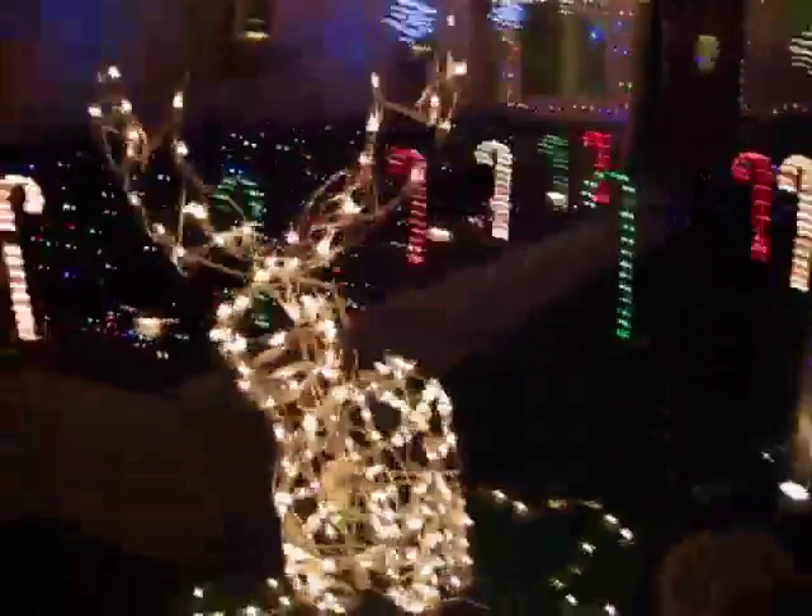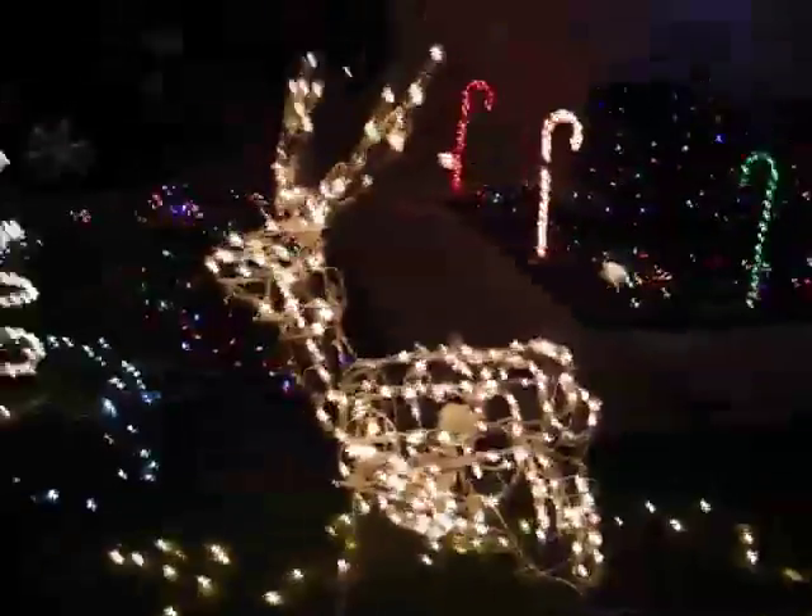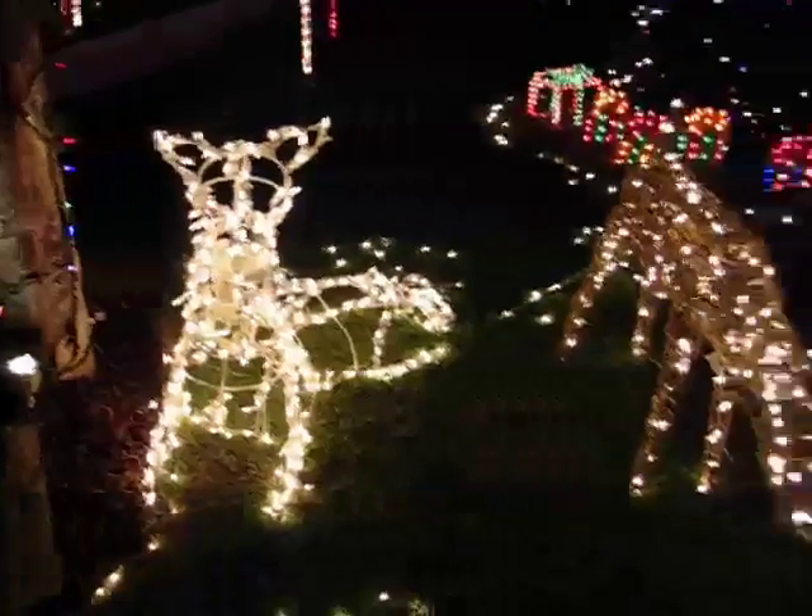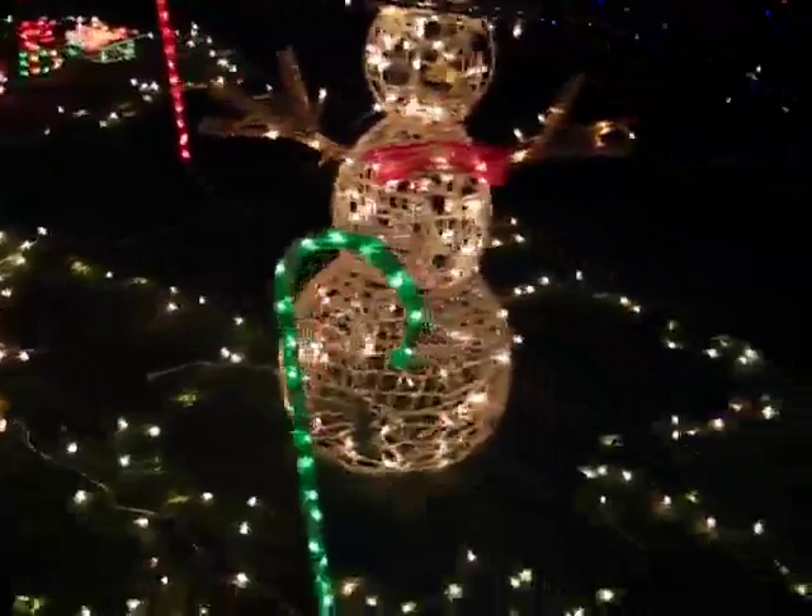And we'll zoom back out. Got another animated deer, and more shots of the candy canes and deer.